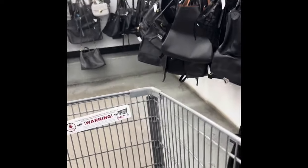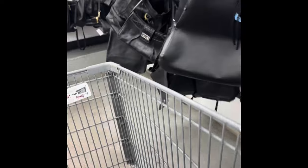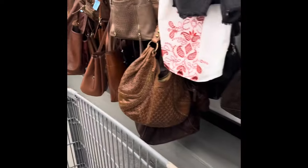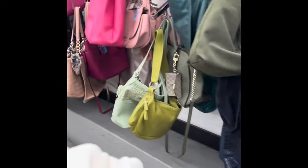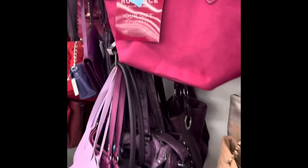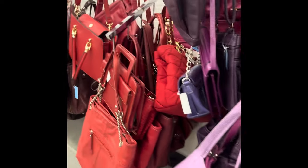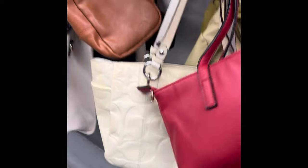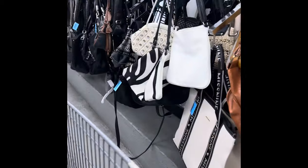Hey guys, I am in a thrift store in the area that I live in, so I'm just going to take you guys on a quick walkthrough. They do a lot of times have Coach purses, Michael Kors purses, and other name brand purses. I did find a Dooney & Bourke wallet and another Dooney & Bourke bag — that's Ralph Lauren — and another Dooney & Burke bag, but I didn't get it because I couldn't tell if it was real or not. They do not authenticate their items, so you have to be able to look it up and know if it's real or not.